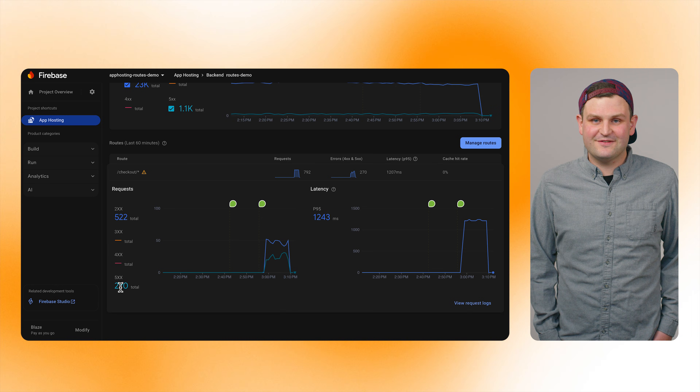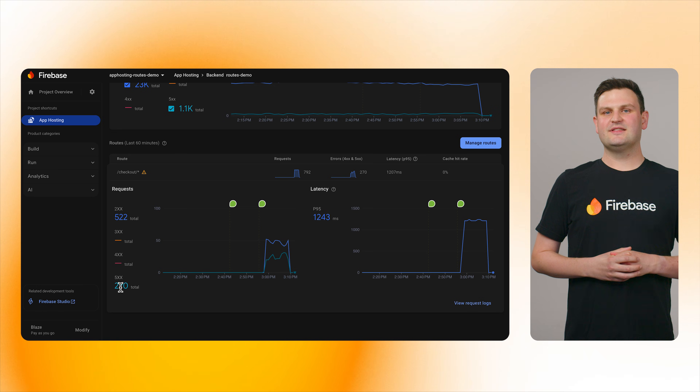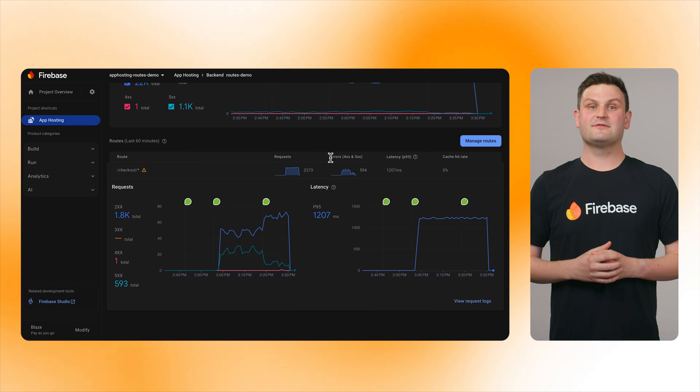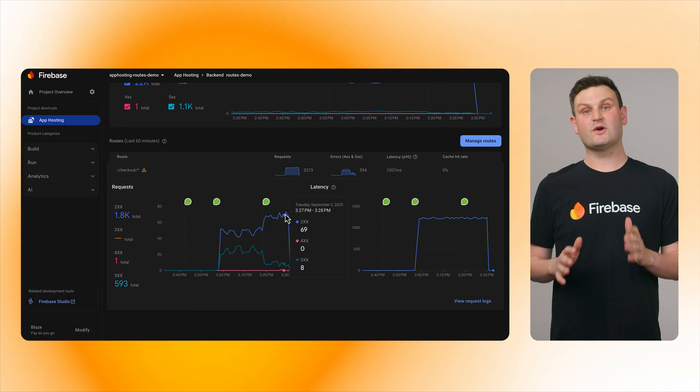Uh-oh. Looks like there's a really high server error right there. Well, this is a good chance to show another feature of route-based metrics. The charts mark recent rollouts so you can tell what commit might have broken things and see if the fix actually worked.